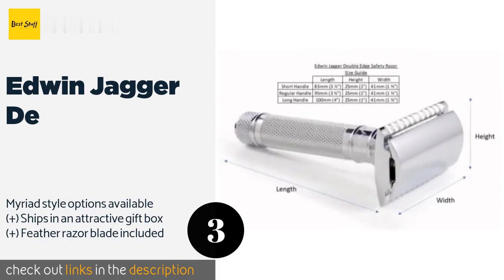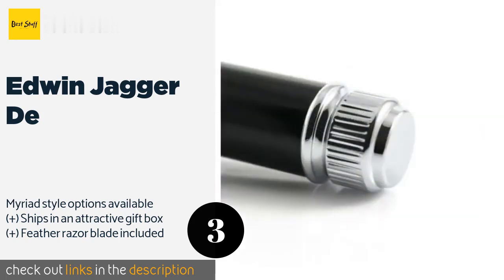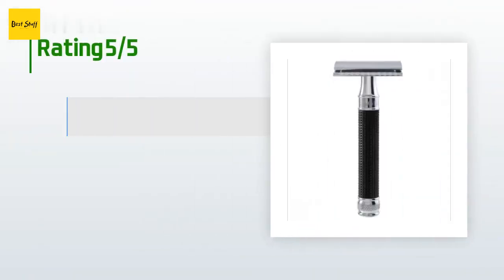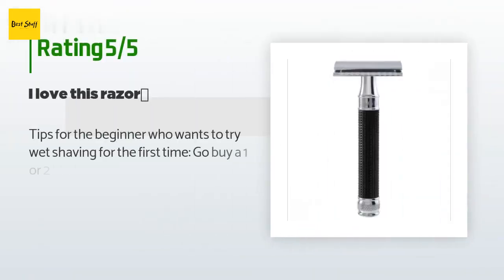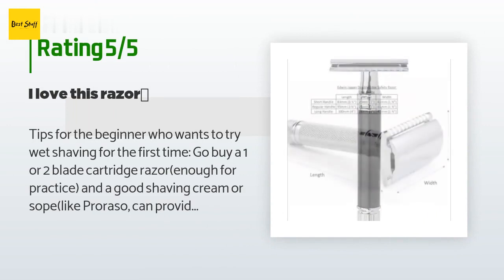The next product on our list is the Edwin Jagger DE. The Edwin Jagger DE is a favorite among veterans and beginners alike, thanks to its characteristics that allow it to pair well with aggressive blades for a close, non-irritating result, and a diamond-patterned shaft that provides an enhanced grip when wet. This product is available on Amazon for $59, and 9,466 customers have reviewed it with an average rating of 4.4 stars.